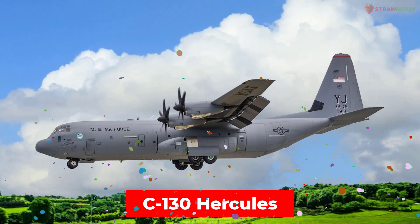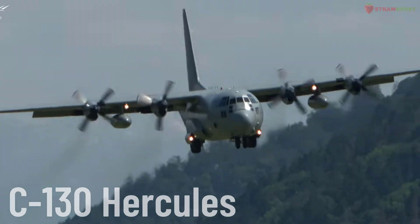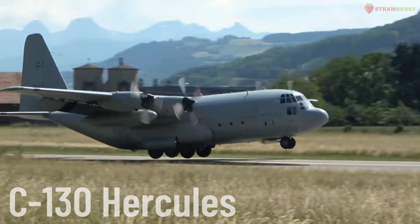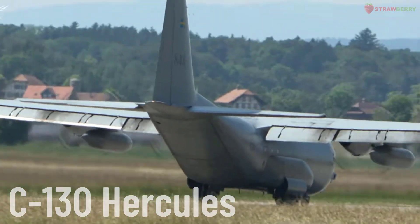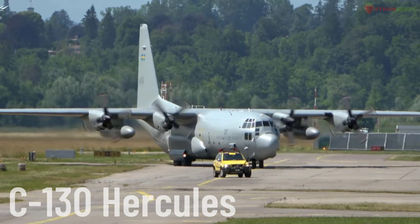C-130 Hercules. The C-130 Hercules is one of the most successful military transport aircraft and is widely used in military missions, humanitarian aid, and cargo transport.